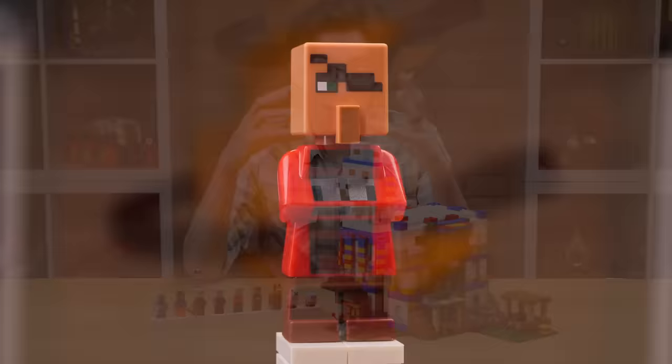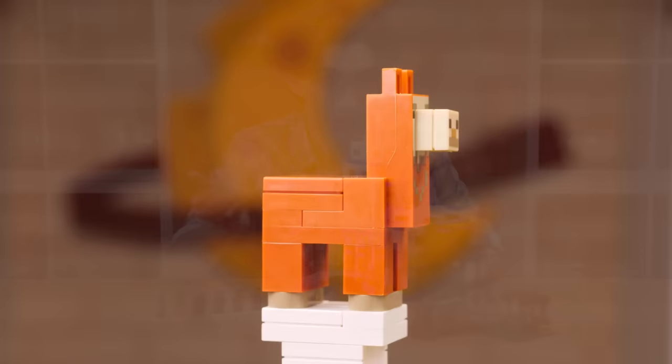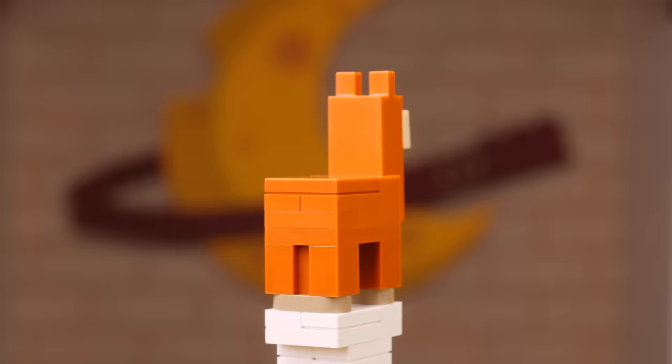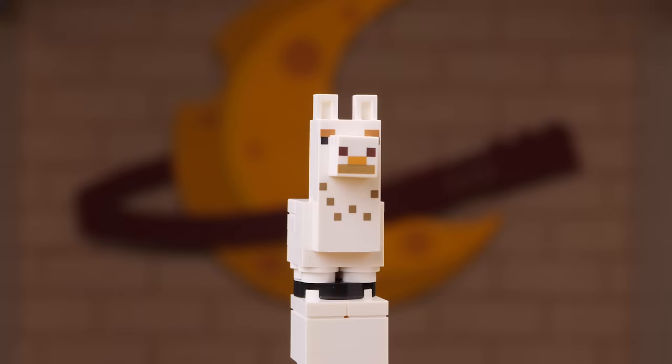A $130 set entitled The Llama Village obviously warrants the addition of some llamas. We get two brand new ones which I wasn't expecting - I thought they'd be reusing the same wandering trader llamas. But both of these are new with new pieces, so we get this adult dark orange llama - so epic. And then there's a baby llama which makes use of the same adult headpiece, making it look kind of funny, but it's really really cute.